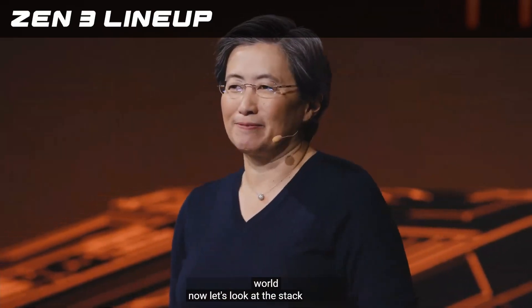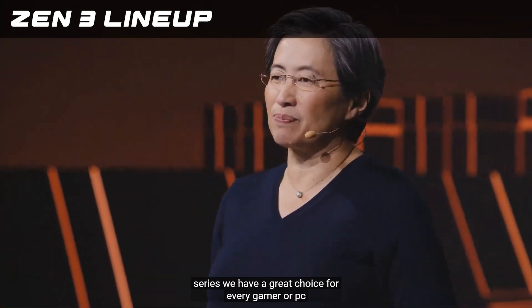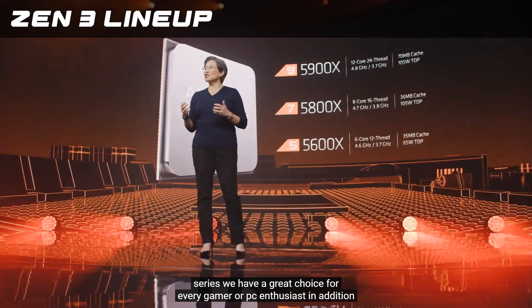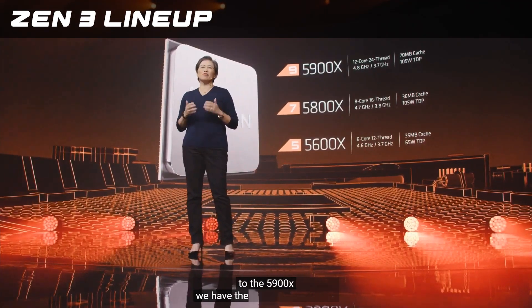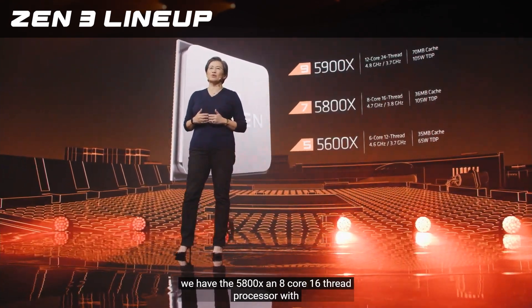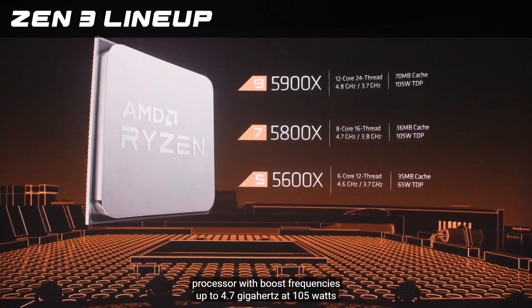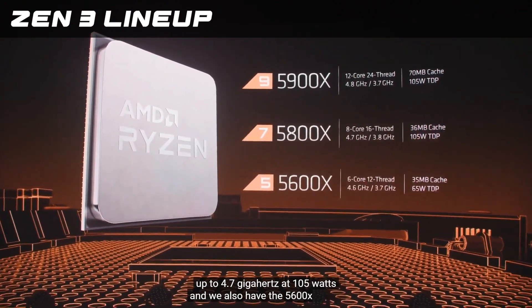Now let's look at the stack. In the 5000 series, we have a great choice for every gamer or PC enthusiast. In addition to the 5900X, we have the 5800X — an 8-core, 16-thread processor with boost frequencies up to 4.7 GHz at 105 watts.